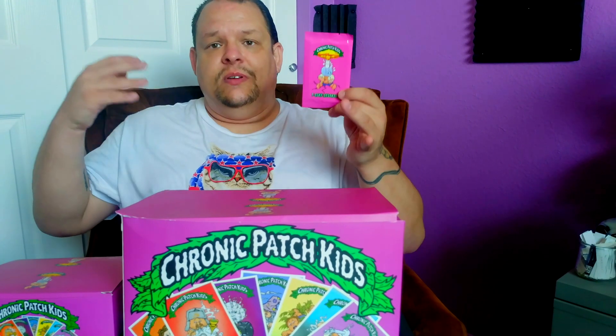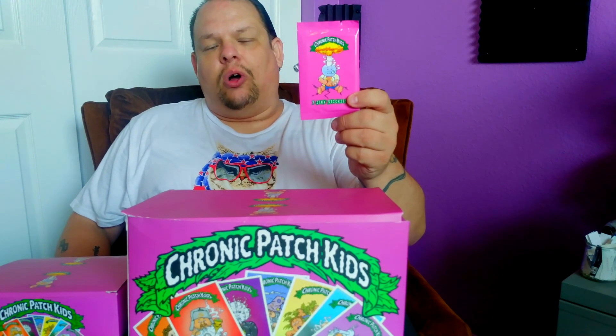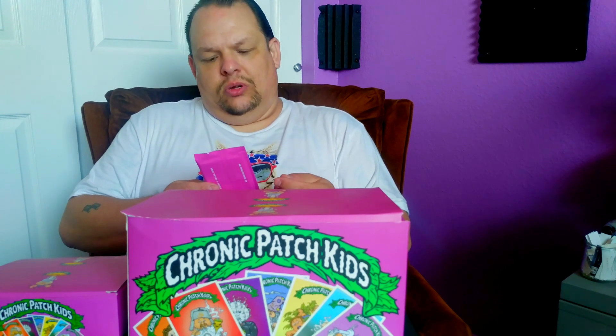Garbage Pail Kids has morphed into this pop culture icon over the years to the point that there are now many multiple sets of cards out there that actually poke fun of Garbage Pail Kids. And that's exactly what these do — in the vein of characters that are very similar to Garbage Pail Kids, as you can see.